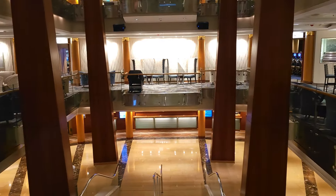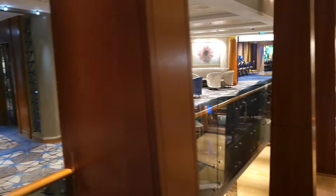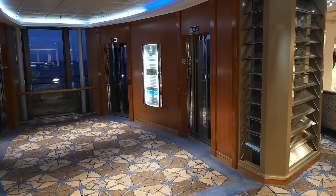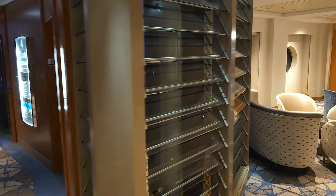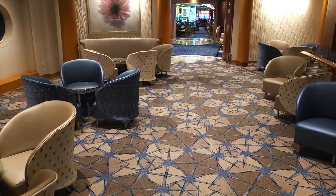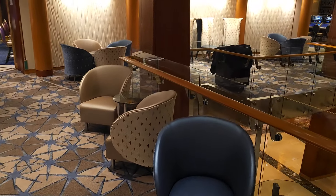Further on there's nice seating around the area, and the lifts which I showed you on deck three come up on the side of the ship in the centrum as well. There's nice comfortable seating for you somewhere to come and relax when you'd like to.